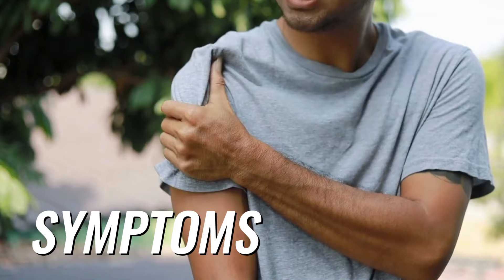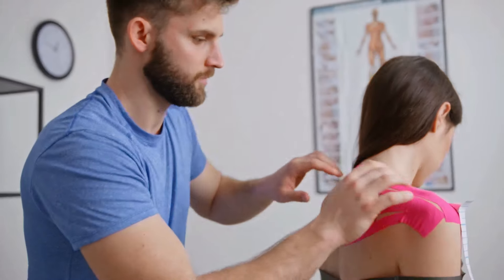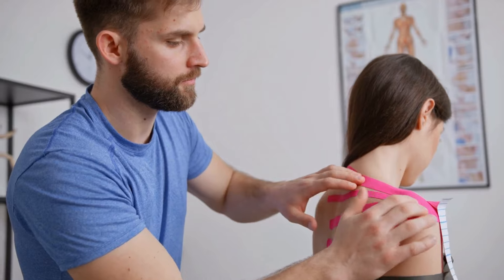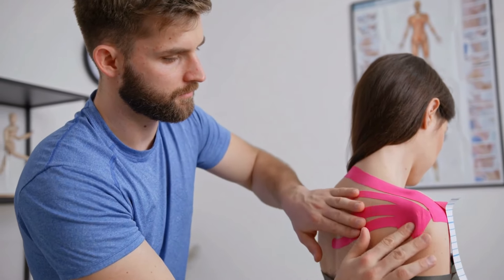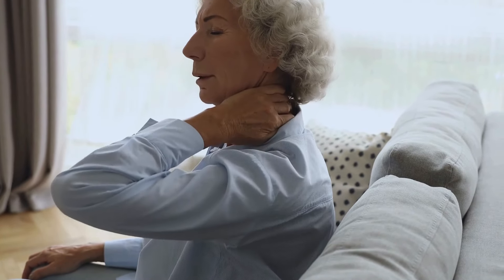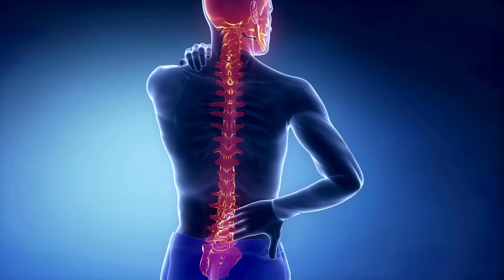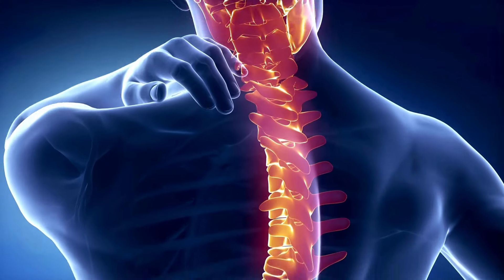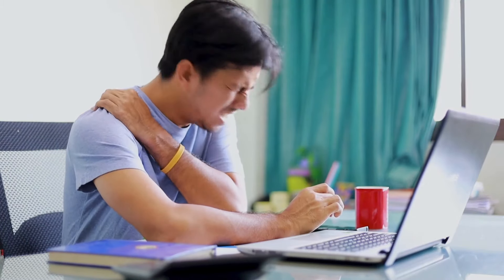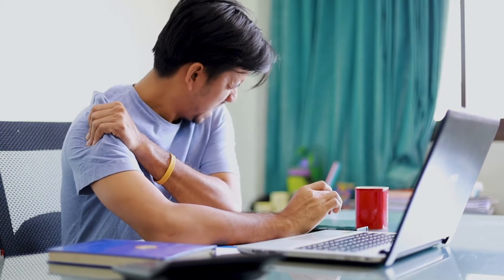Before we jump into the remedies, let's understand what we're dealing with. Shoulder pain is any kind of pain, discomfort, or ache in or around the shoulder joint — a complex structure of bones, muscles, tendons, and ligaments all working together. Overuse from repetitive motions like typing or lifting can strain shoulder muscles and tendons. Injuries like sudden twists or falls can sprain ligaments and muscles. Bad posture, like hunching over your phone or computer, can cause muscle imbalances and pain. Sometimes shoulder pain can be a sign of something more serious like arthritis or a rotator cuff tear.